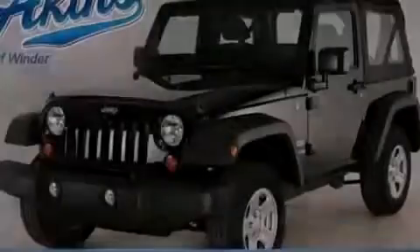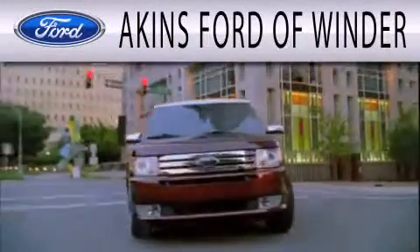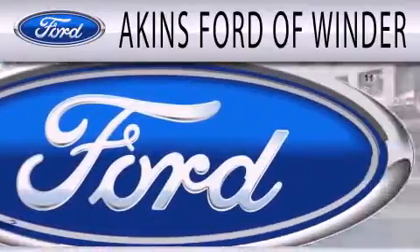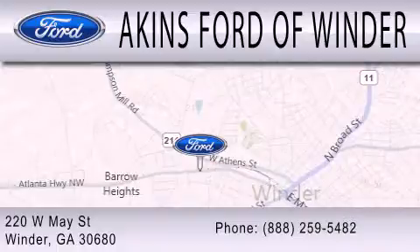We invite you to contact us today to learn more about this vehicle. Aiken's Ford of Winder is dedicated to doing everything possible to ensure that the experience you have selecting your next vehicle is as pleasant as possible. We're located at 220 West May Street in Winder.